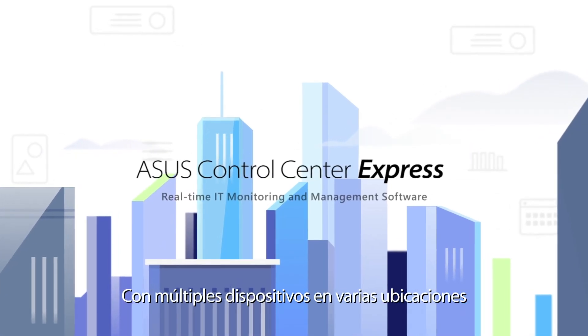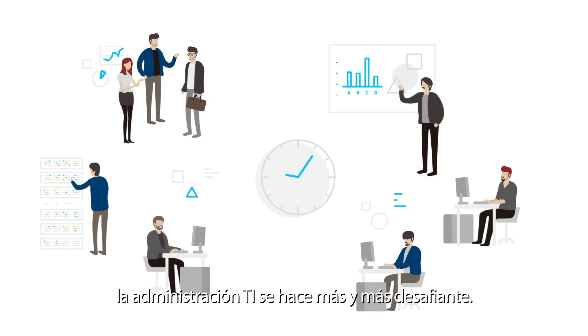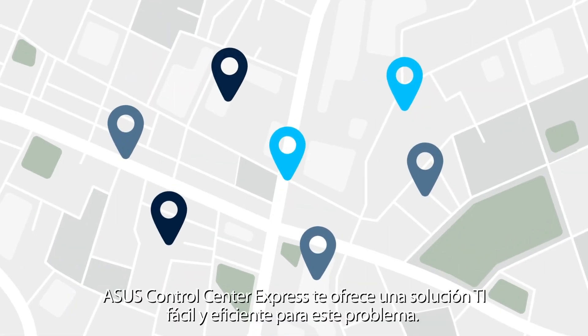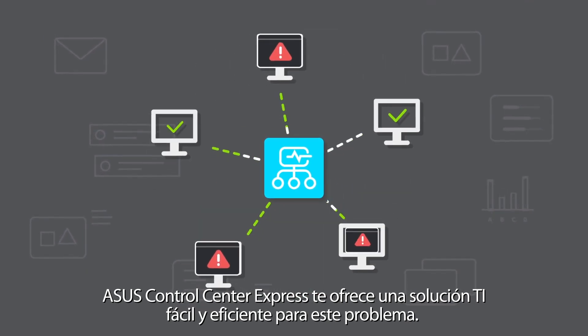With multiple devices across different locations, IT management is becoming increasingly challenging. ASUS Control Center Express offers you an easy and efficient IT solution for this problem.